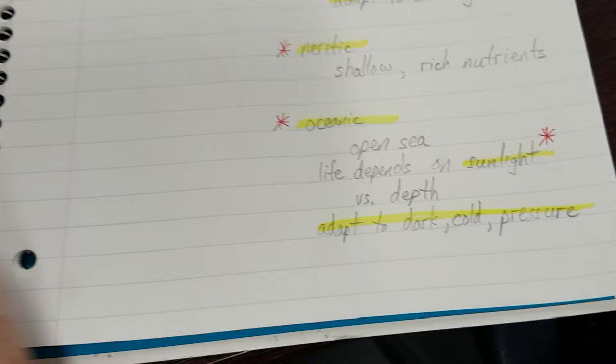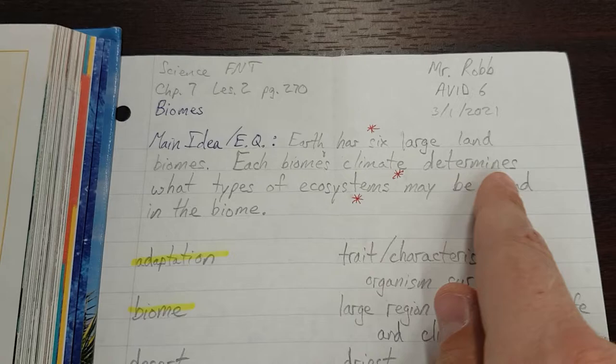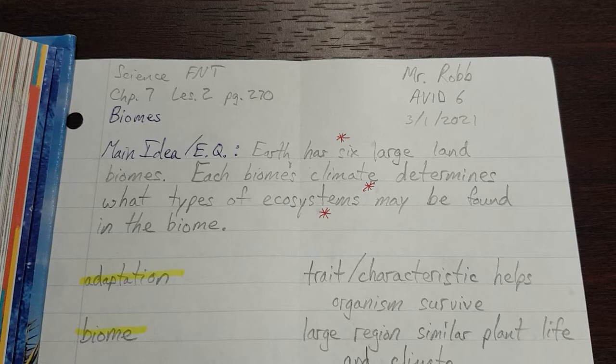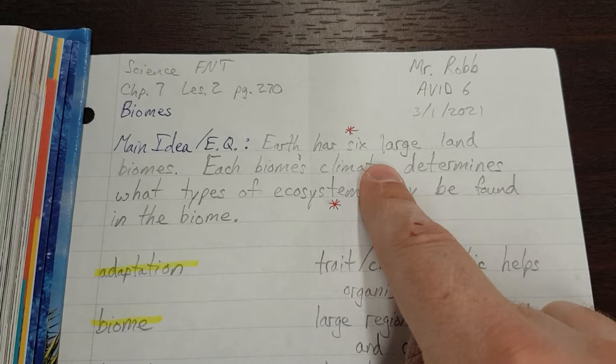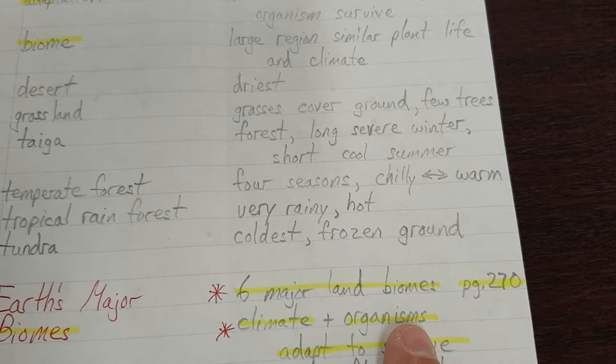Now let's do it using the main idea. Earth has six large land biomes. Each biome's climate determines what types of ecosystems may be found in the biome. What is really important in the main idea? Six biomes, six large land biomes. Climate and ecosystems — let's look for those things in our notes. We highlighted here the six major land biomes — star it. A biome is made up of a climate and organisms that adapt to survive — star.